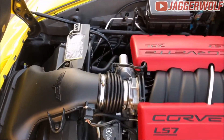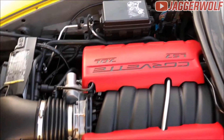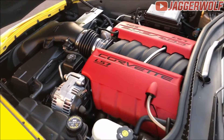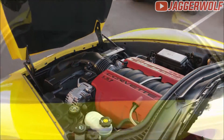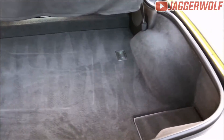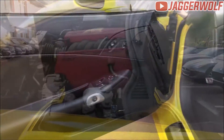The most noticeable performance element of the Corvette Z06 is the massive seven-liter, 505-horsepower LS7 V8, with 470 pound-feet of torque at 4,800 RPM. The naturally aspirated LS7 engine pushes the Corvette from 0 to 60 in just 3.5 seconds.